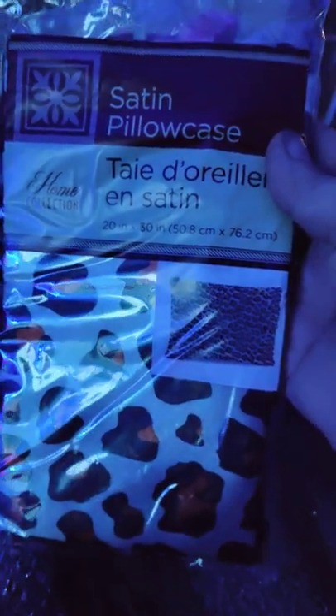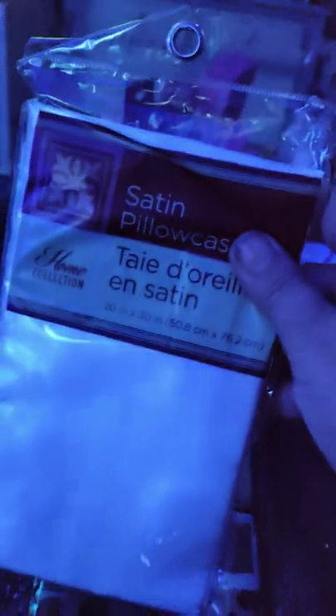One thing got marked off my list — I finally found the pillowcases. People have been wanting to have the pillowcases, but never told me how they work. I got the cheetah print and the white one, and they had a ton of them.